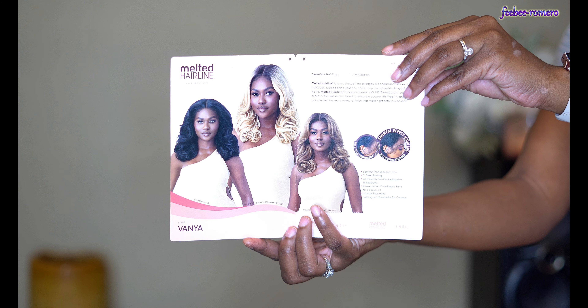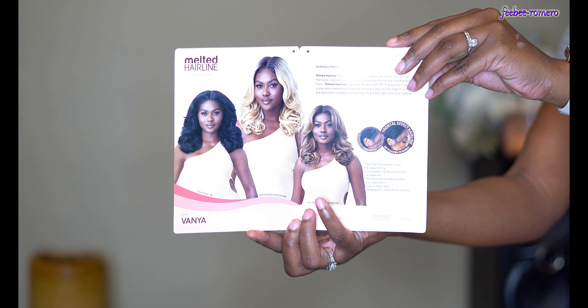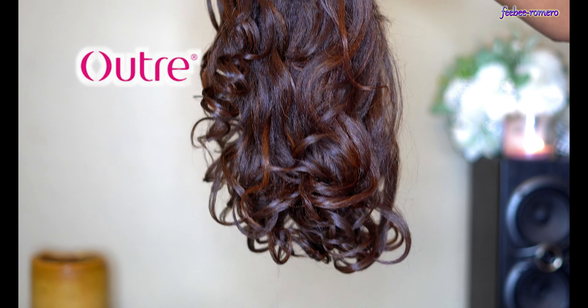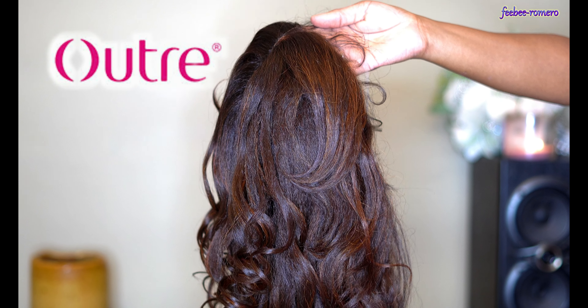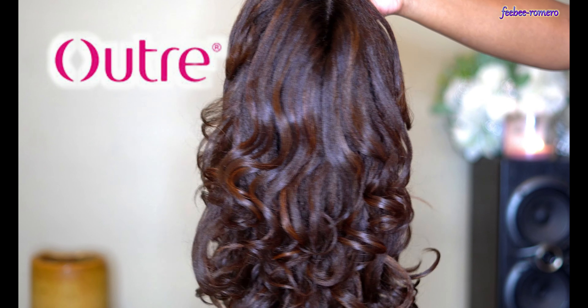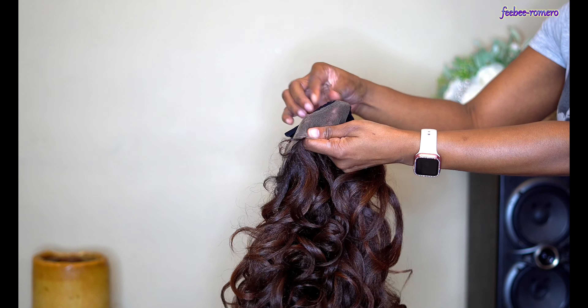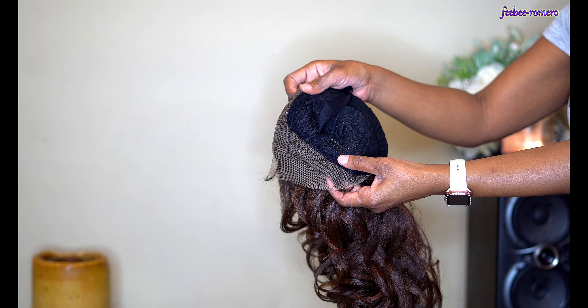Welcome back to my channel! I'm back today with another video and as y'all can tell by the title and thumbnail, we have a wig. I am super excited about this one — it's from Outre, my favorite company. I definitely want to give a huge shout out to Outre for sending me this wig to review. Thank you, it is highly appreciated.